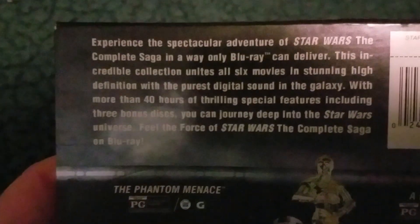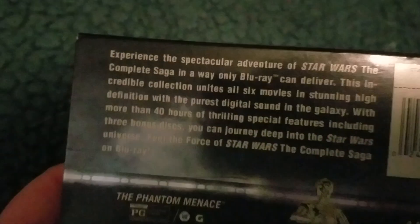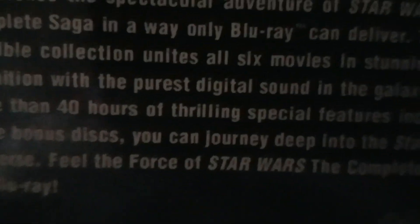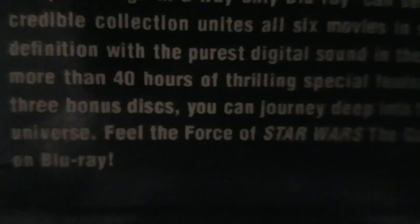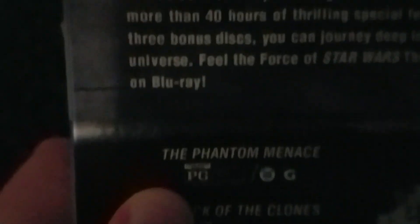It says: experience the spectacular adventure of the Star Wars complete saga only on Blu-ray. It can deliver this incredible collection with all six movies in stunning high definition with digital sound. There are three bonus discs and you can journey deep into the Star Wars universe.